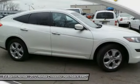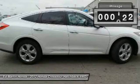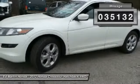Versatility. Is it a sports car, or pack it full of gear and it becomes an SUV? The Accord Crosstour. This vehicle has less than 40,000 miles.